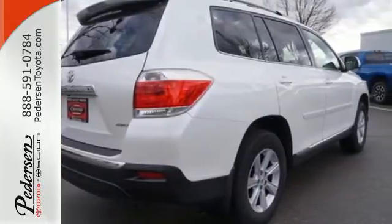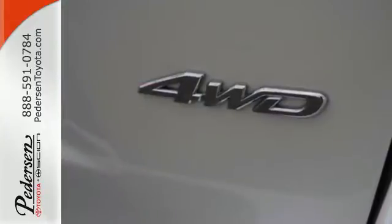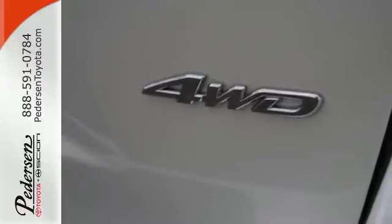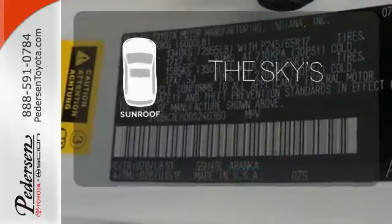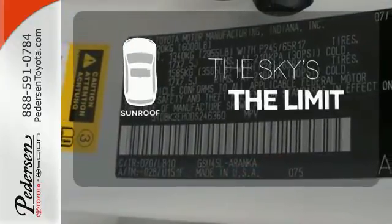It's nicely equipped with alloy wheels and the convenience of remote keyless entry and cruise control. Wrap yourself in the comfort of heated seats. Get your daily vitamin D by opening up the sunroof.